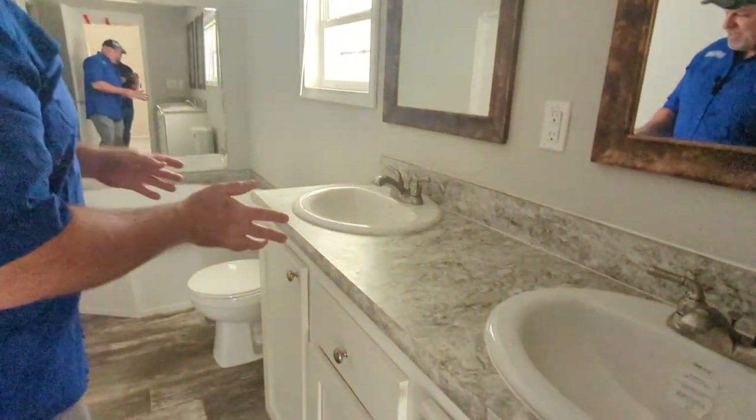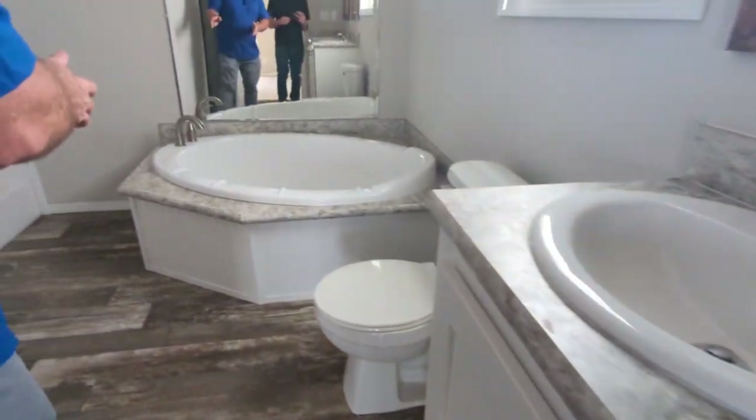Double vanity sink, soaking tub over here and a stand-up shower, and then let's take a look at this big walk-in closet.